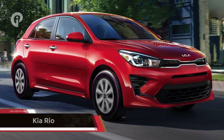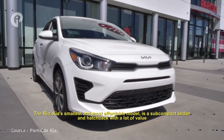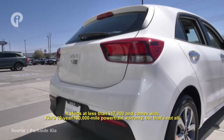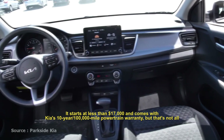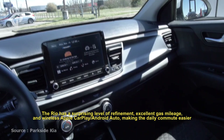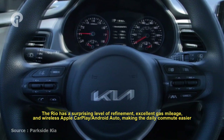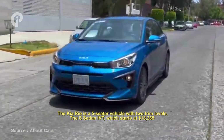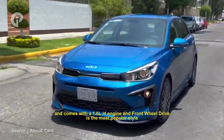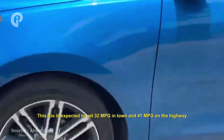Number 3: Kia Rio. The Kia Rio, Kia's smallest and most affordable model, is a subcompact sedan and hatchback with a lot of value. It starts at less than $17,000 and comes with Kia's 10-year or 100,000-mile powertrain warranty. The Rio has a surprising level of refinement, excellent gas mileage, and wireless Apple CarPlay and Android Auto, making the daily commute easier. The Kia Rio is a five-seater with two trim levels. The sedan IVT, which starts at $18,285, comes with a 1.6-liter I4 engine and front-wheel drive as the most popular style. The Rio is expected to get 32 mpg in town and 41 mpg on the highway.